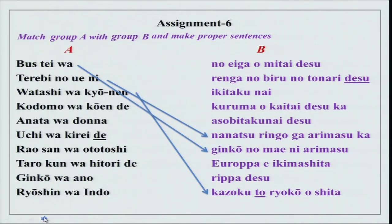Watashi wa kyounen kazoku to ryokou wo shimashita — kazoku to issho ni can also be added here. Issho ni ryokou wo shimashita makes it very clear. Kodomo wa kouen de asobitakunai desu.